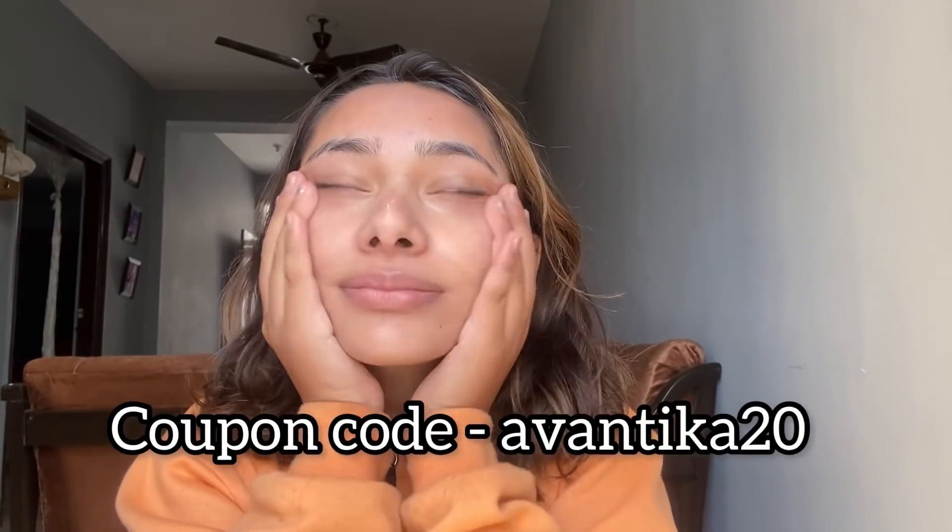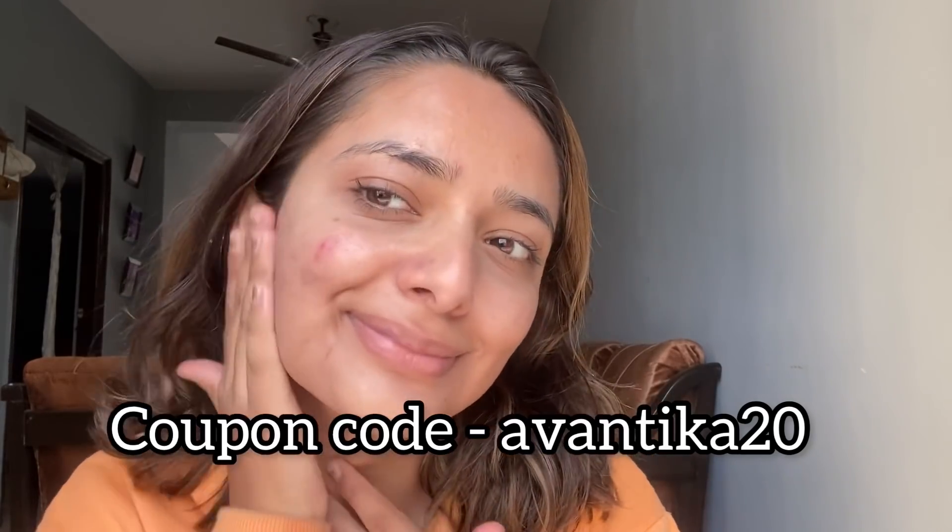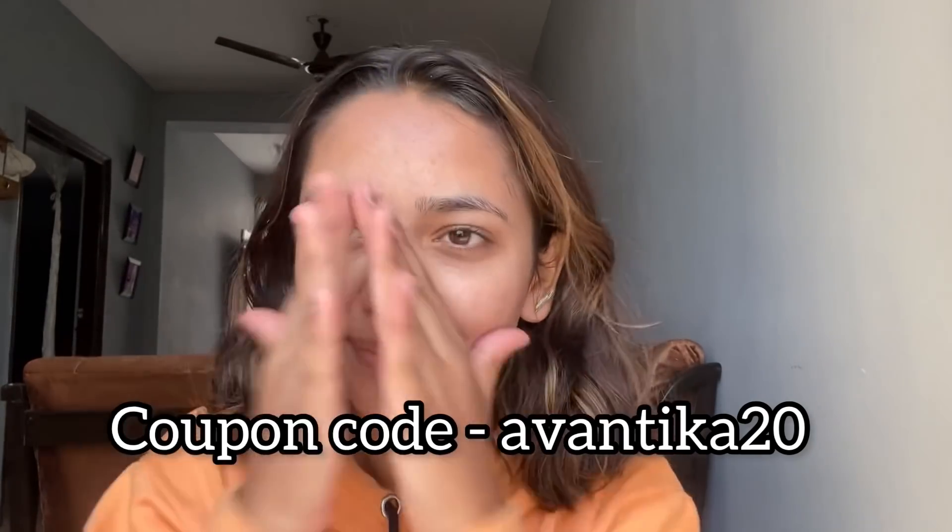Whenever I'm leaving my home, I make sure I apply sunscreen 13 minutes before. That's what I do for my skin before heading out. You guys can use the coupon code AVANTIKA20, which is only applicable on their website, to purchase these products at 20% off.